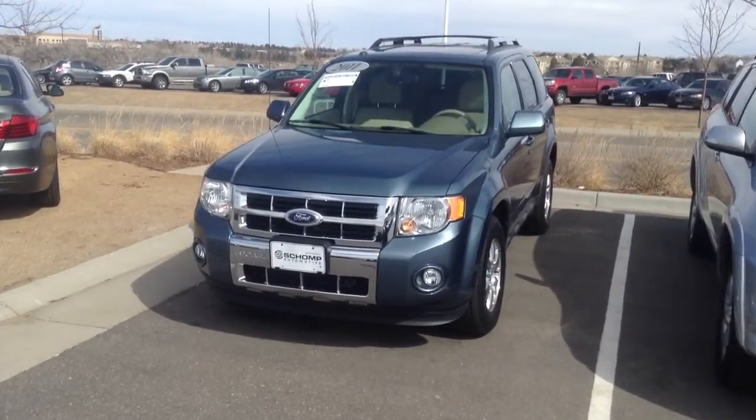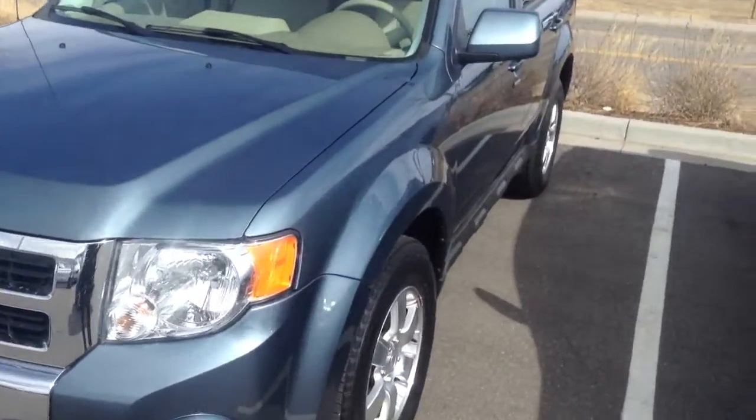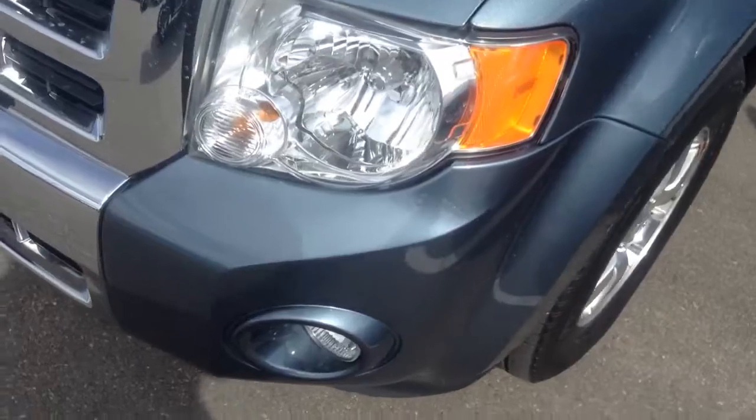Hi Julie, it's Justin at Chomp BMW. So here's that 2011 that you have inquired about. It really is in great shape. Headlights aren't fogged or cloudy.